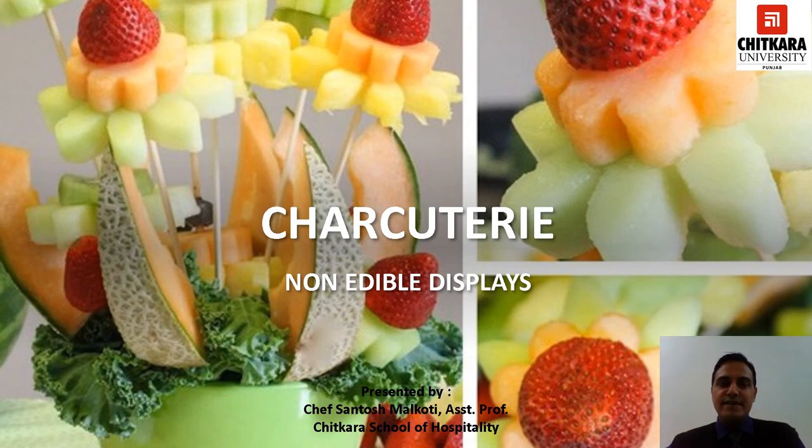Hello everyone. I, Chef Santosh Malgoti, Assistant Professor at Chitkara School of Hospitality, Punjab Campus, welcome you all in this session.